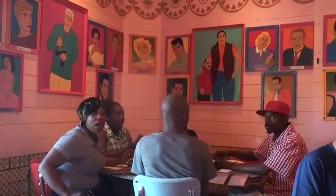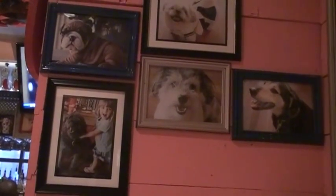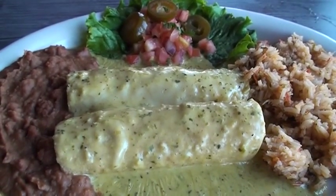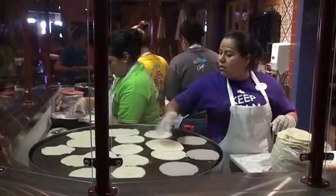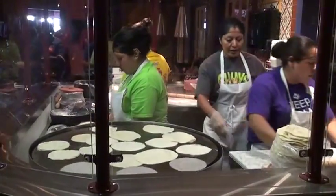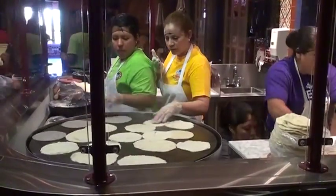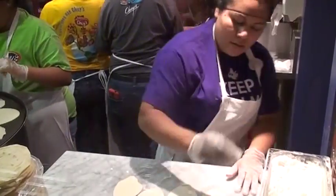When you come in the restaurant, you see the funky decor, and you might not be expecting the level of food to be where it is, but we take our food very seriously. We make everything from scratch every single day. One of the first things you see when you come in the dining room is our comal, where we're hand-rolling all the tortillas.